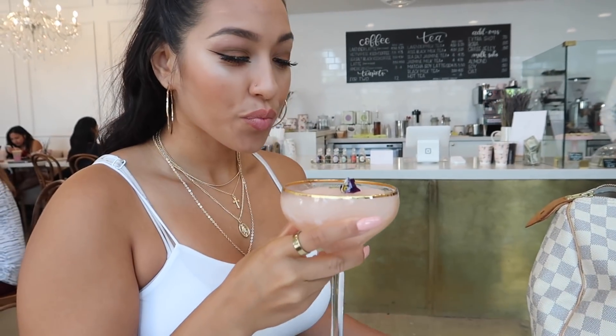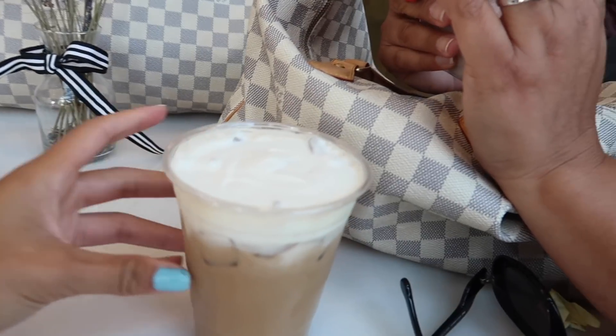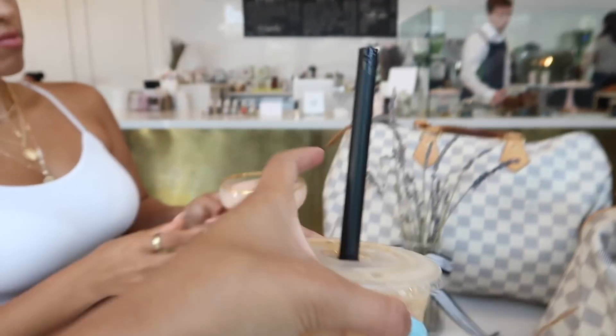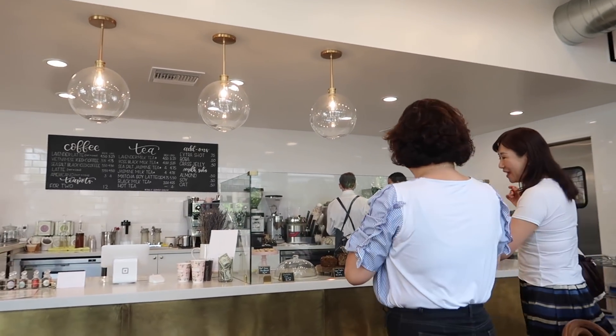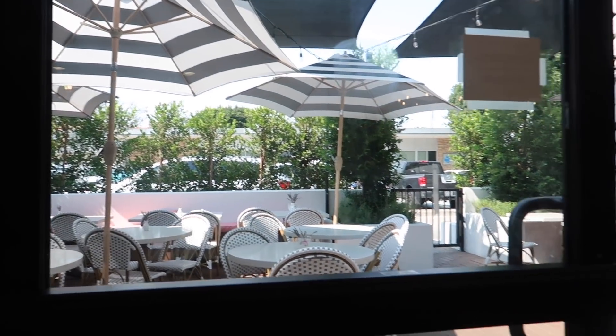Alexis got a Frosé and we got a cookie. My mom got a Vietnamese coffee, and she's jealous of my sister's Frosé. And I got jasmine tea with boba. This place is so cute — they have two different walls and a really cute outside seating area for pictures.